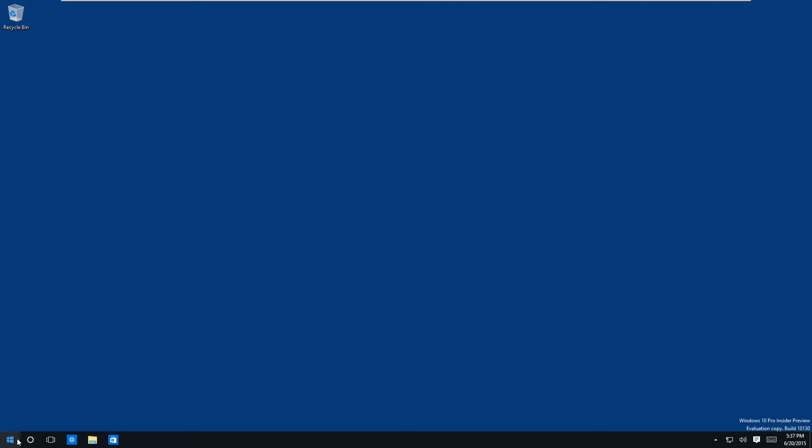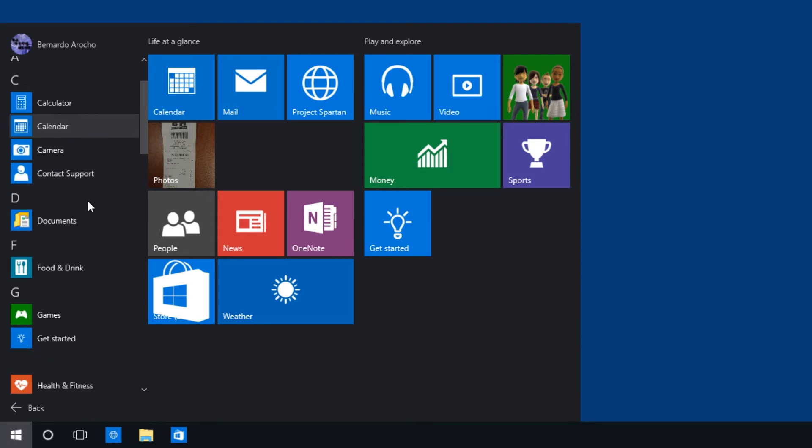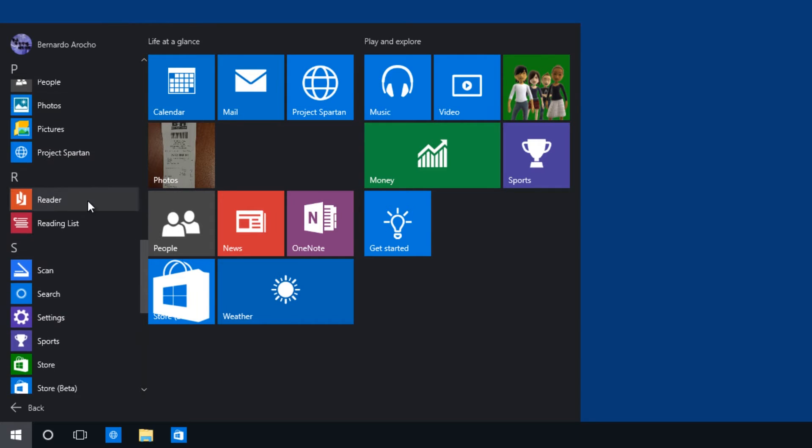Microsoft's plan is to get all Windows users on the same platform, the same operating system. The best thing about this new operating system is that it is free. The first tier is free with all kinds of updates — they're going to be pushing all kinds of features and security updates, and it's a full copy. The requirement to get Windows 10 is you need Windows 7 Service Pack 1 or Windows 8.1.